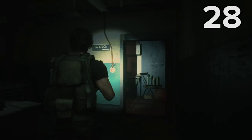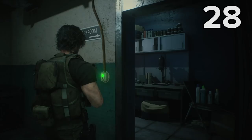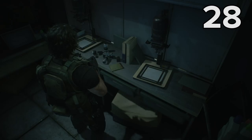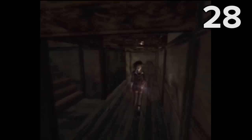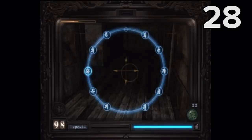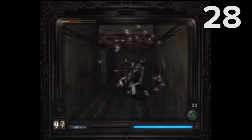The majority of Easter eggs in the RPD section are nods towards events from the last game, but if you head into the dark room at the back of this save room, you'll find a more classic type of Easter egg — one that references another video game series. Carlos comments 'Well, if cameras killed those things, I'd be set.' The series in question is Fatal Frame, also known as Project Zero, which sees the protagonists using something called the Camera Obscura to defend themselves against spooky ghosts. It's not entirely clear why they included this Easter egg, as Fatal Frame wasn't even developed by Capcom.